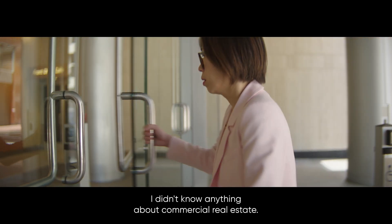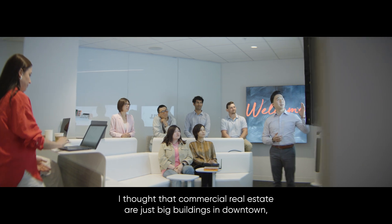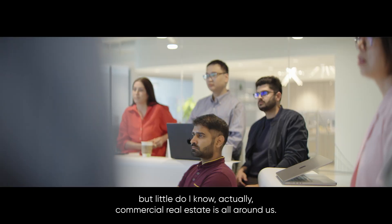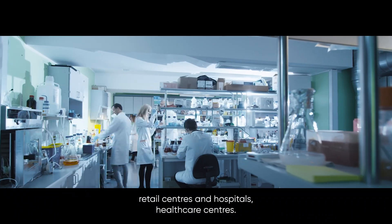When I first joined JLL, I didn't know anything about commercial real estate. I thought that commercial real estate was just big buildings in downtown. But little did I know, commercial real estate is all around us — it's in shopping malls, data centers, retail centers, hospitals, and healthcare centers.